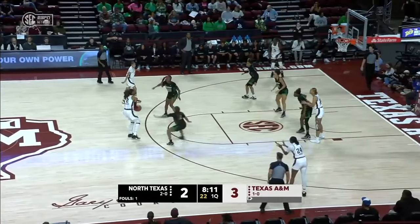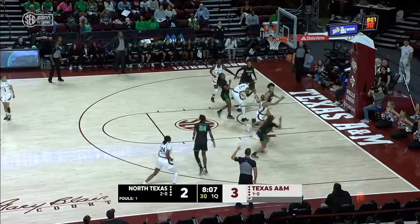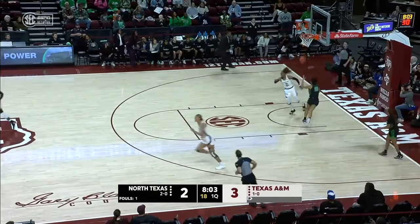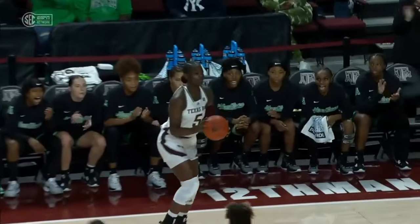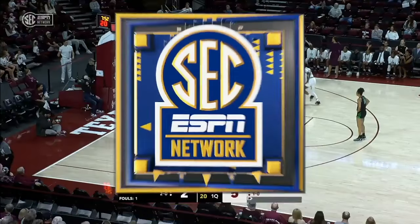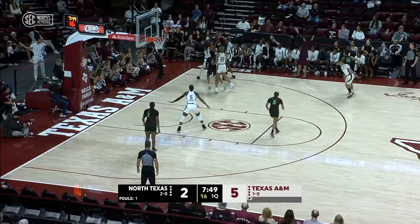Barker got a rebound on the other end. Sahara Jones with a look at a three — that's front iron. Where tried to run the rebound down, a save attempt. It'll belong to the Aggies, and an easy two for Janiya Barker. Again, finding the middle of a zone makes it have to get into the paint — that skip out pass to Koulibaly was a great pass.